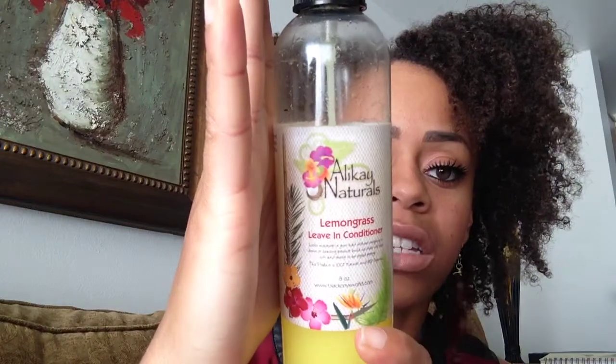So I got the Lemongrass Leave-In Conditioner. It smells so good — it's like a lemon tart, you guys. Like a citrusy lemon tart. It just smells so sweet and sugary and you just want to eat it. But it locks in moisture for your hair without weighing it down, which I really liked.